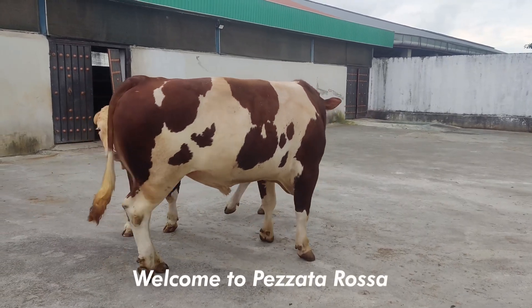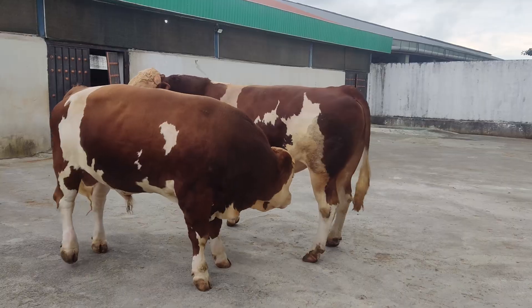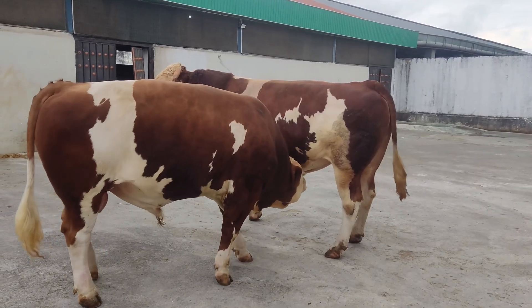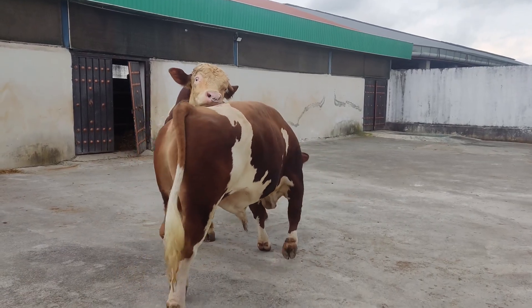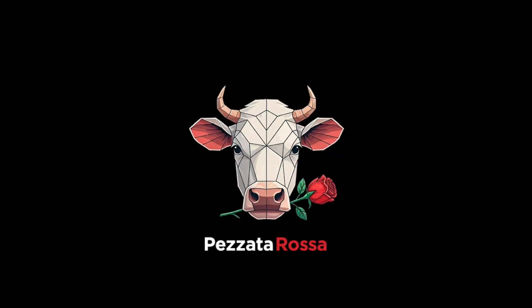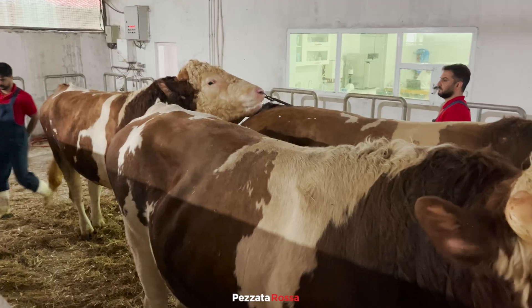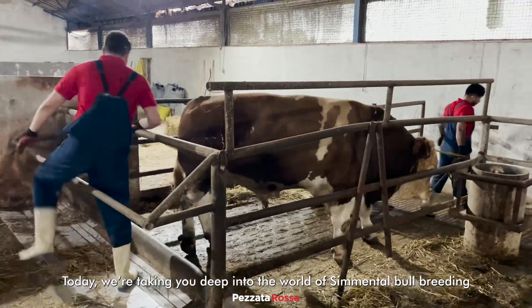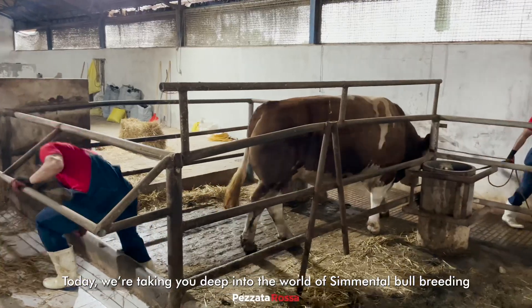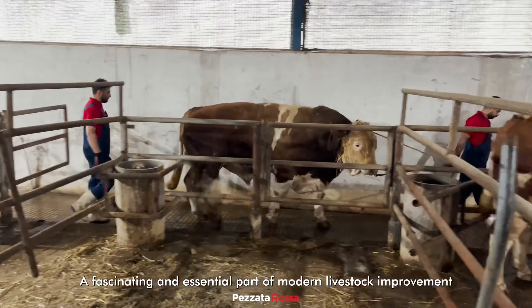Welcome to Pizzata Rosa, where power meets genetics. Today, we're taking you deep into the world of Simmental bull breeding, a fascinating and essential part of modern livestock improvement.